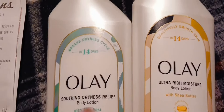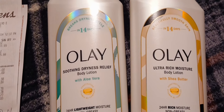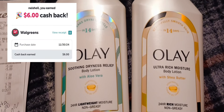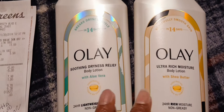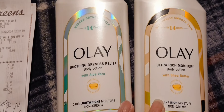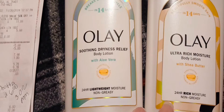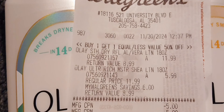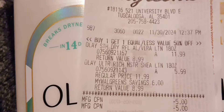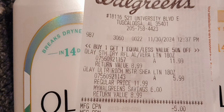Here's my second transaction. Ibotta has a rebate on the body lotion — I think it's $3 each — and you can also do the body wash. Walgreens has it buy one get one 50% off. I rolled my register rewards from that first transaction on to here. Here's my receipt — you can see the buy one get one 50% off: it's $11.99 plus $5.99 for the second one.